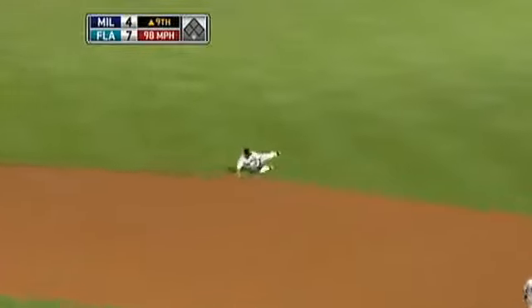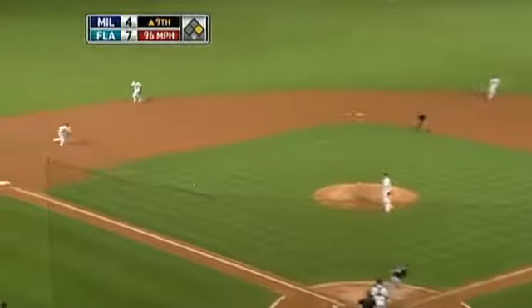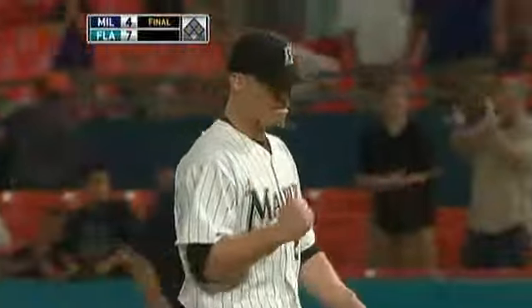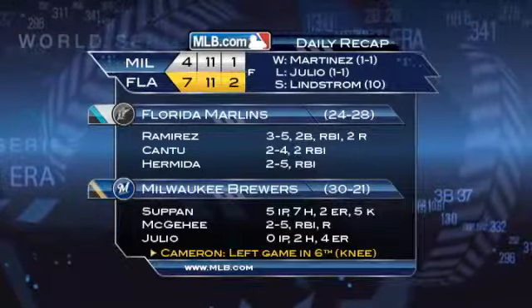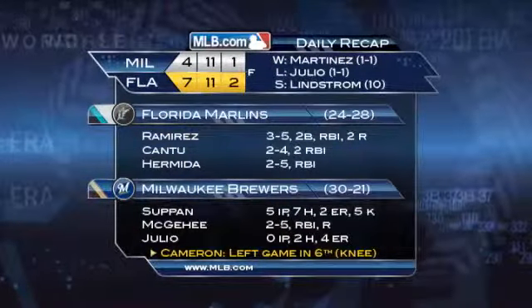Ground ball — Uggla can't make the play, gets into right. Ground ball — this should do it, Bonifacio to first. And Lindstrom closes in a ball game where the Marlins survive. They were down early, battled back with some good bullpen work — Martinez, Sanchez, Nunez, and then Lindstrom to close.